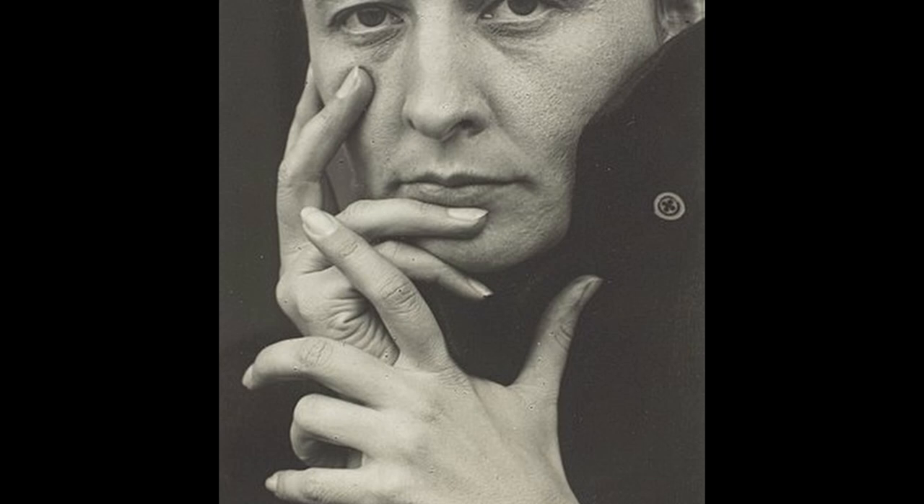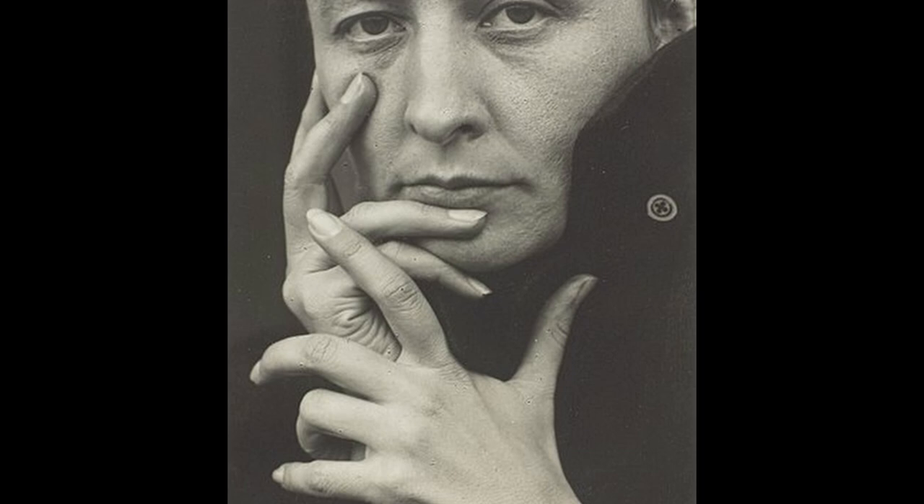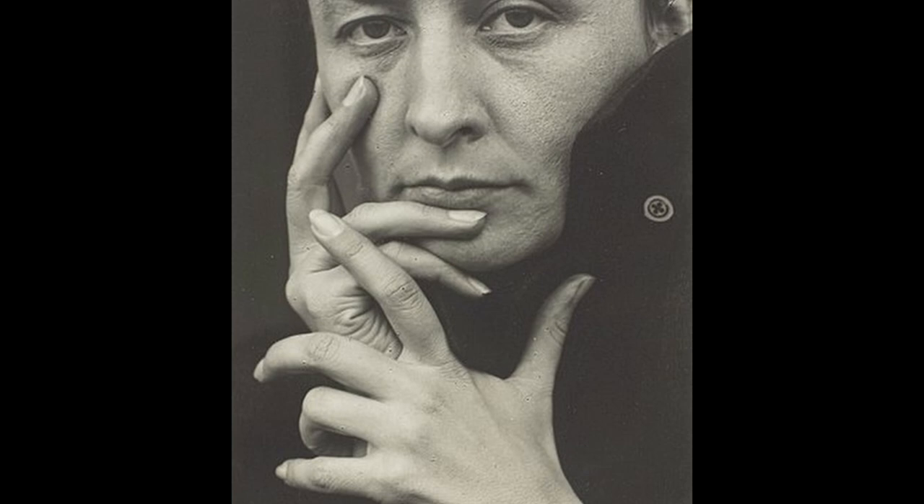O'Keeffe's paintings are known for their bold colors, simplified forms, and close-up compositions. She was also known for her depictions of the American Southwest, where she spent significant time, and her close-up paintings of flowers, which were often seen as sensual or erotic.